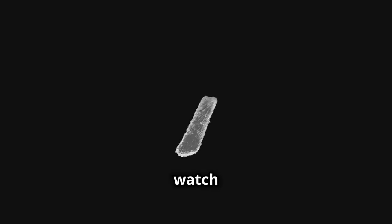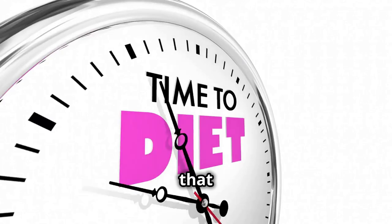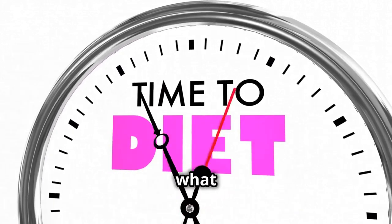Make sure to watch until the end for one of the most surprising truths when it comes to using vitamin D effectively — something you can use this week to exponentially increase your chances of hitting your weight loss goals fast. Bet you can't guess what it is.